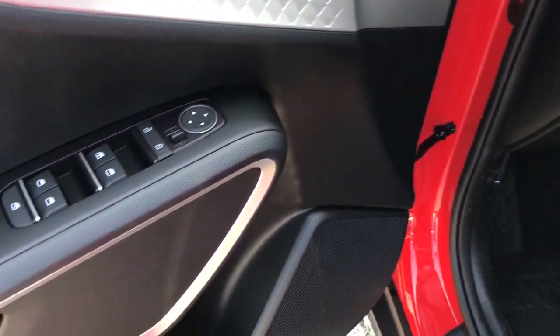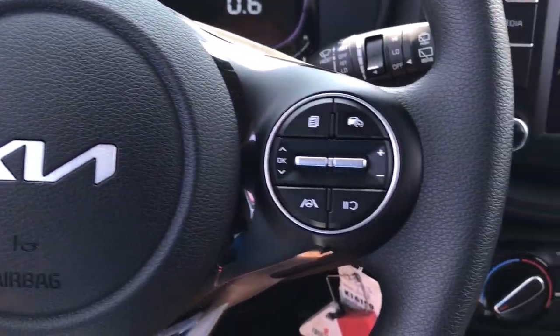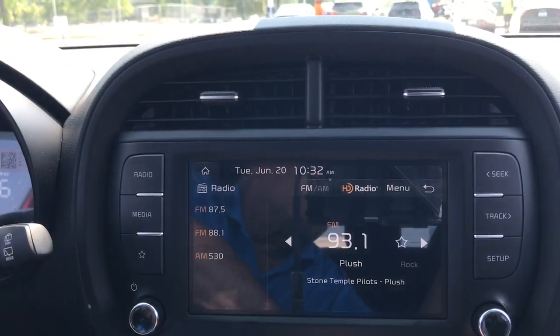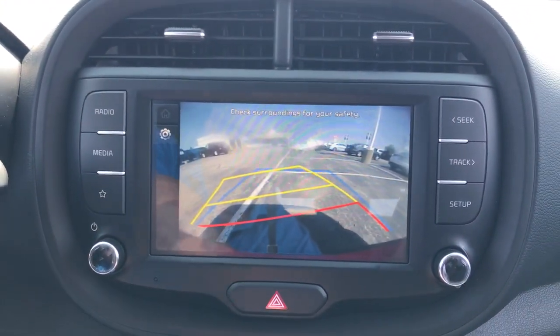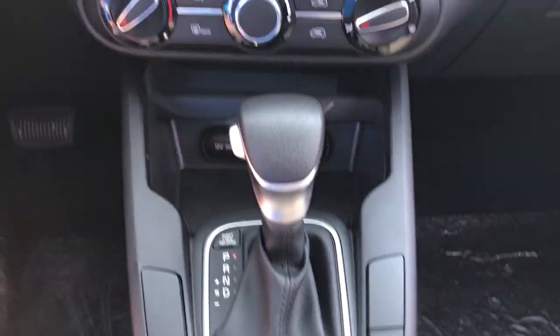The following are some of this vehicle's highlighted options: Apple CarPlay and/or Android Auto, Pre-Collision System, Keyless Entry, Lane Keeping Assist, Steering Wheel Audio Controls, Alarm, Aluminum Wheels, Electronic Stability Control, Blind Spot Monitor, Traction Control.